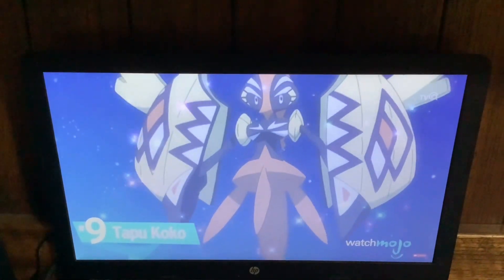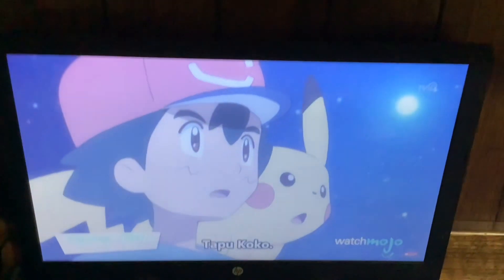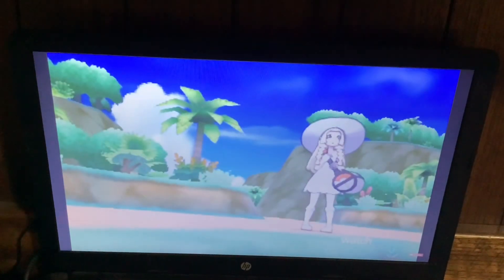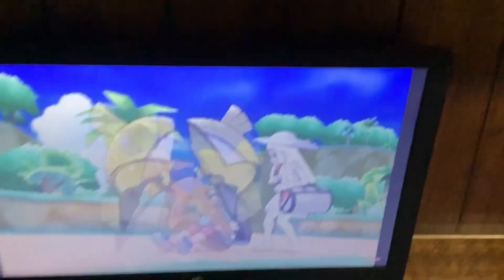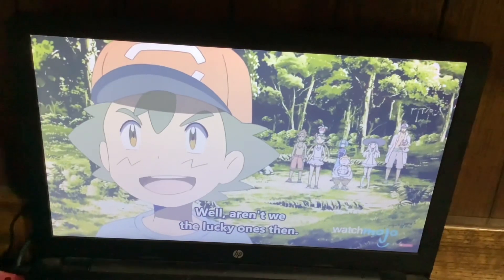Number 9, Tapu Koko. This Pokemon — oh, that's Tapu Koko! And a chicken — hey, that's a chicken! Tapu Koko, the legendary guardian of Meli Meli Island in Alola, is an important figure in both the anime and Sun and Moon series of games, bestowing challenges and battle.